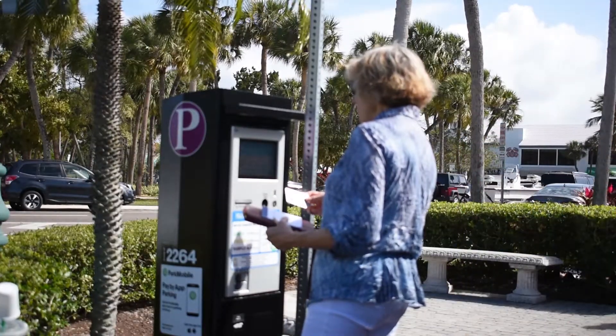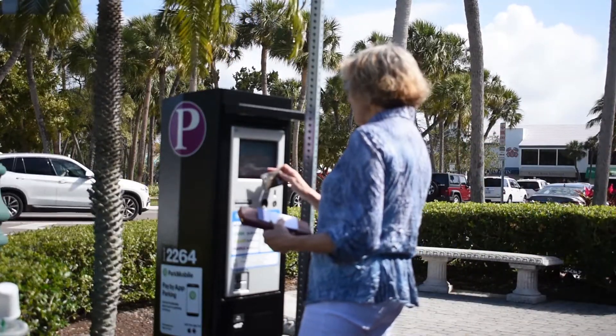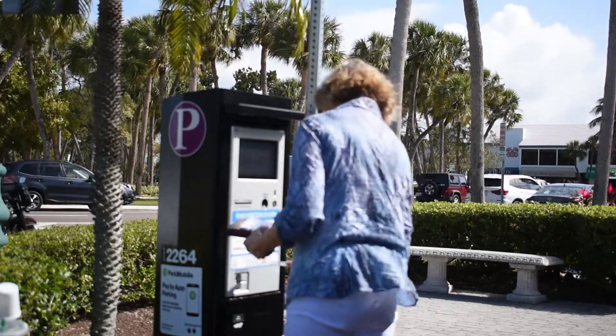I don't mind paying to park, but it wasn't clear to me what the green zone was. I thought maybe it was if you had a green car — I have a Prius, so I parked over there. But then when I got here I realized they're different prices.